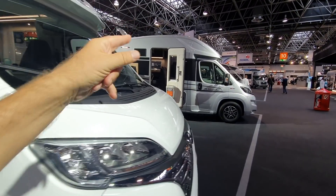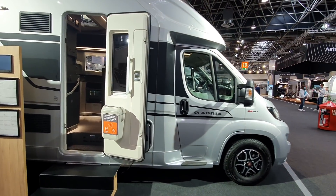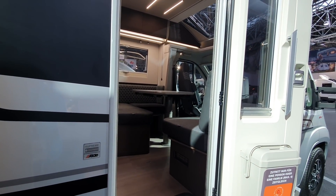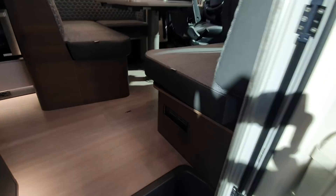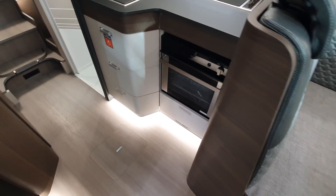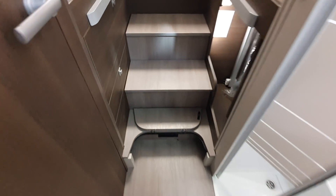Next one here is the Adria Supreme 670 SL at a price of 90,000 euros and a length of 749 centimetres. This one comes with an oven and steps up.